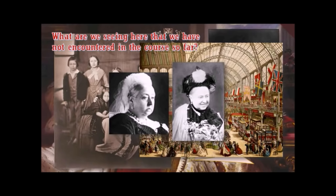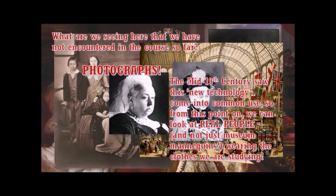But I want to make this point: what are we seeing here that we haven't encountered in the course so far? Photographs. We are seeing photographs of old stuff. The mid-19th century saw photography come into common use, and from this point on we can look at real people — not just museum mannequins wearing the clothes we are studying. We've reached a landmark.